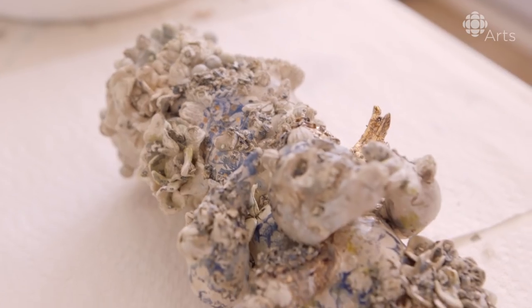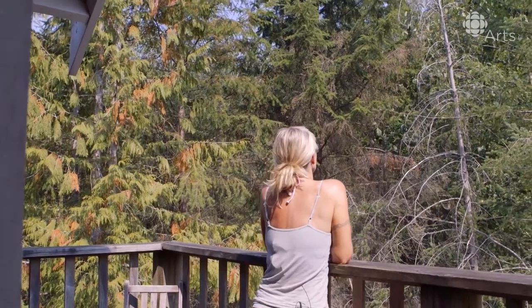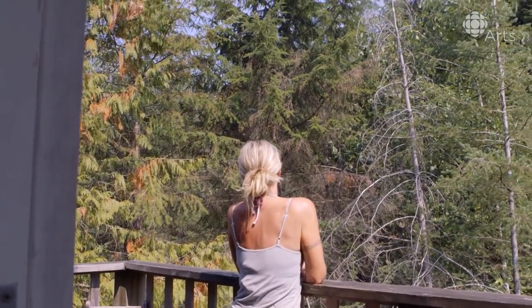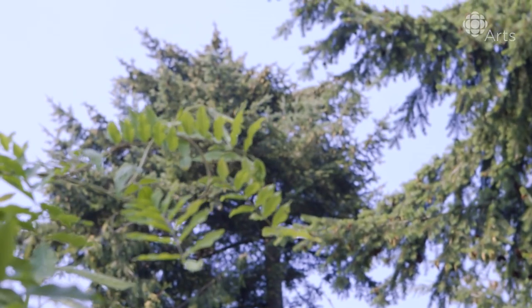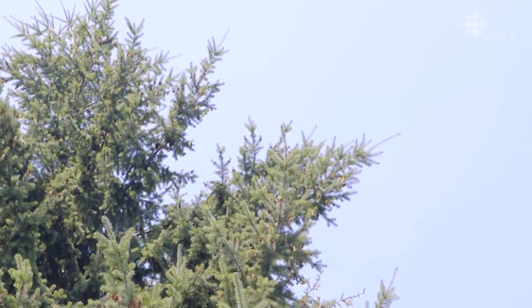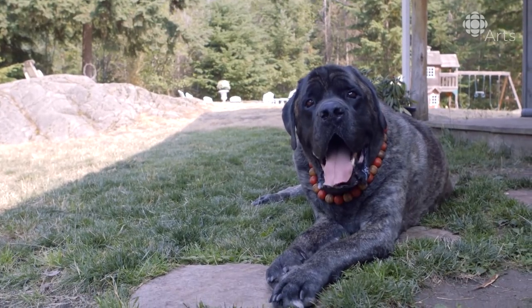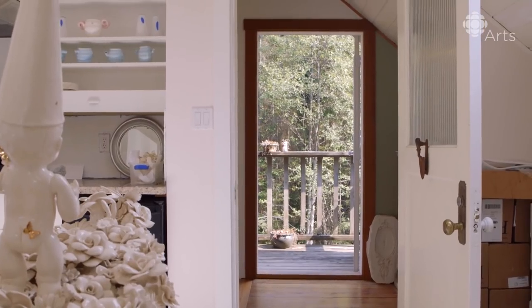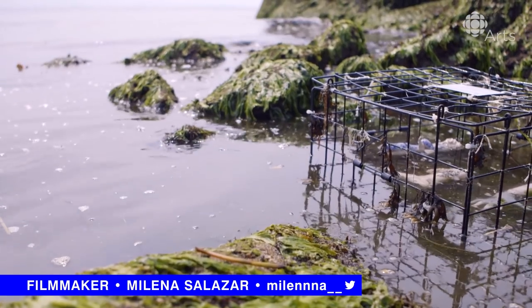The ocean as a collaborator is allowing me to let go of the preciousness of my work. One of the most beautiful things about living here is being under a huge sky. We are surrounded by forests and evergreen trees and there's quiet and peace and beauty all around me. Being here has brought a lot of that calm, open, blue space into my brain.